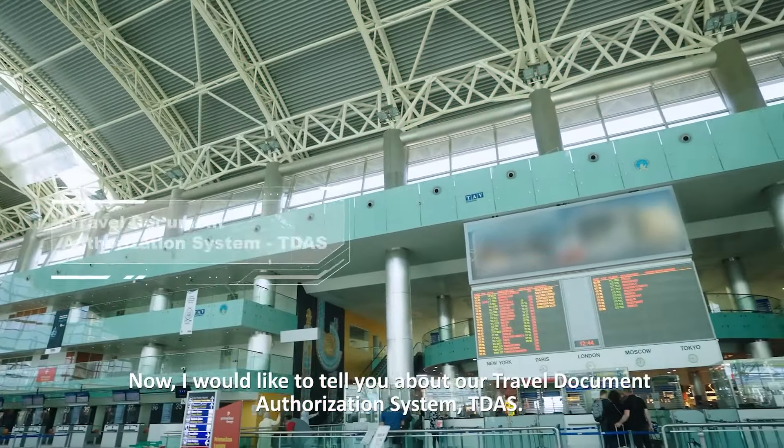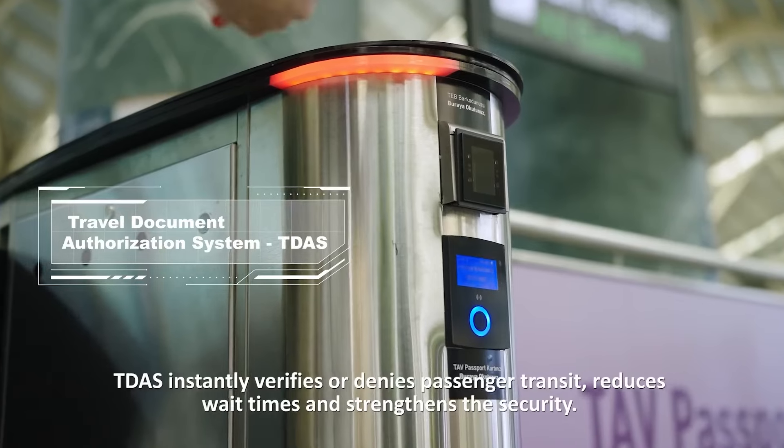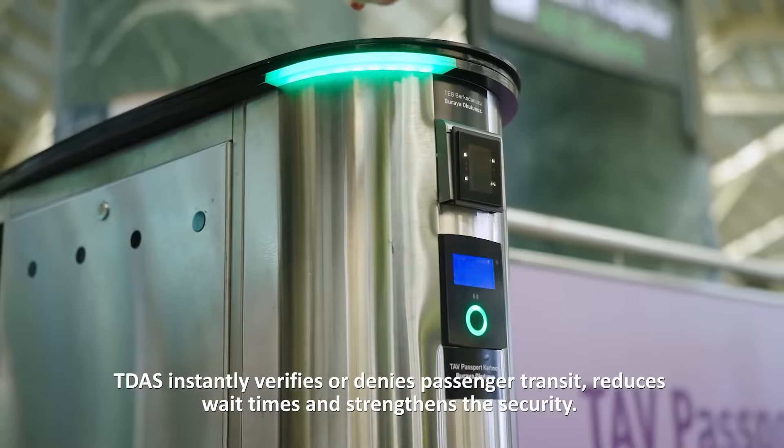I would like to tell you about our Travel Document Authorization System, TIDAS. TIDAS instantly verifies or denies passenger transit, reduces wait times, and strengthens security.